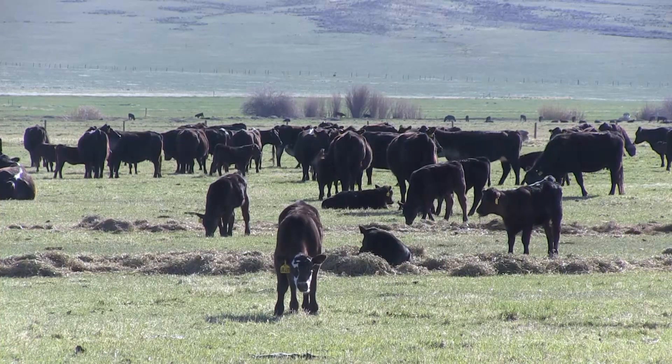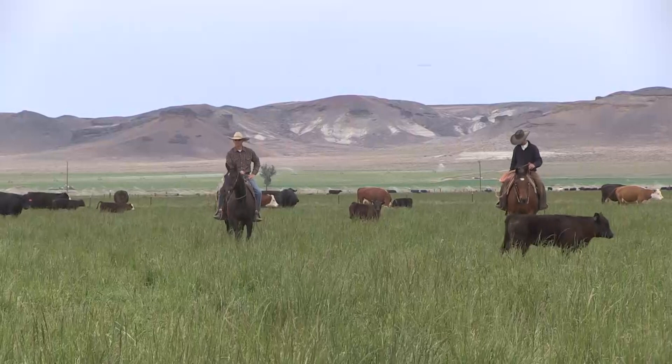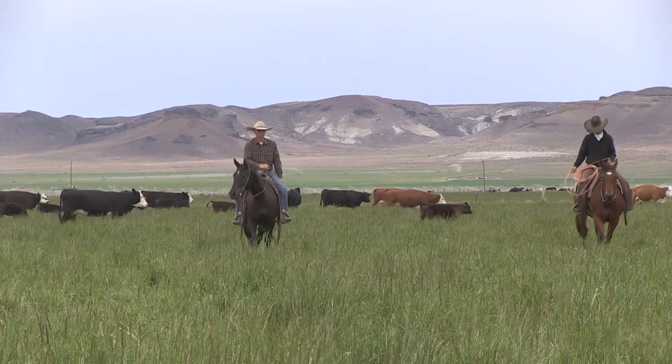The adjustments are calculated back to an Angus base, and many extension programs have spreadsheets to help producers make sense of it all. The historical database allows Keen and his team to spot trends.